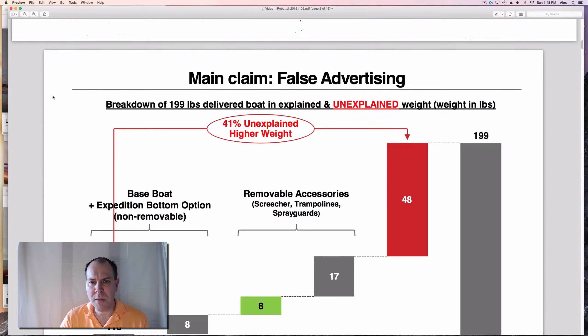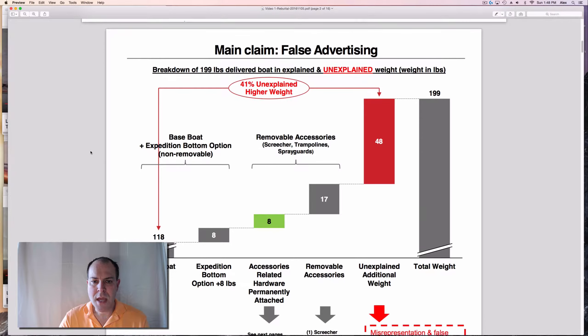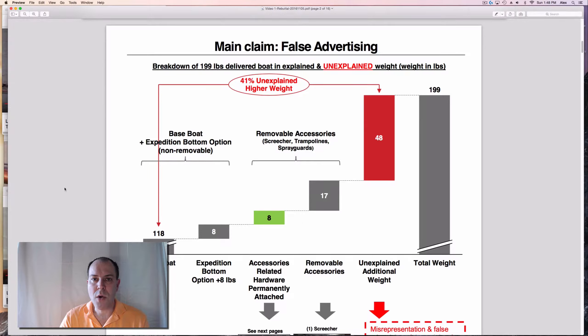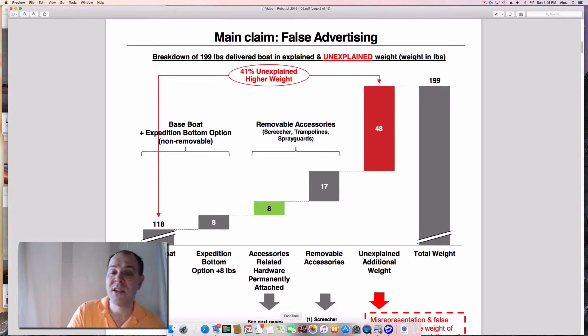My main claim with them is really the false advertising. I weighed all my components: the 118-pound base boat as advertised, plus the 8-pound expedition bottom I ordered, about 17 pounds in removable accessories — mainly the screecher, trampolines, and spray guards — and about 8 pounds of hardware permanently attached related to those accessories. Adding these up, I have 48 pounds of unexplained additional weight, which is 41 percent over the advertised weight. My boat with these options weighs 199 pounds.